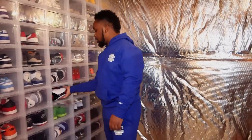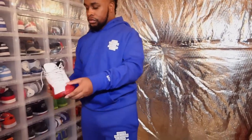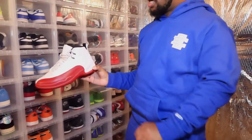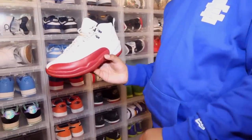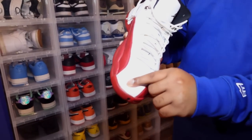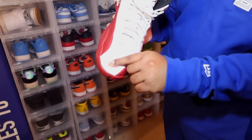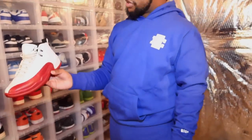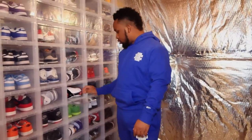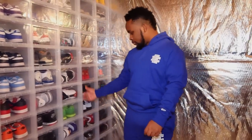I have one pair of Jordan 12s — I had two but I sold one. These are the Cherry 12s, a very beautiful shoe. Got these from Nine Out of Ten Condition back when Berto had a store in Towson. It's actually starting to separate a little bit right here, so can y'all retro these please? Because I'll definitely get them again, I just don't want this to fall apart while I'm wearing it.